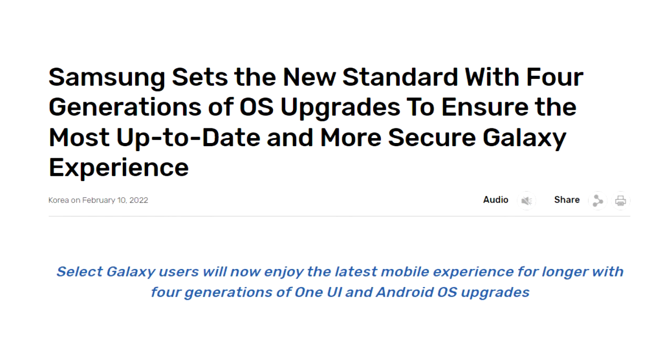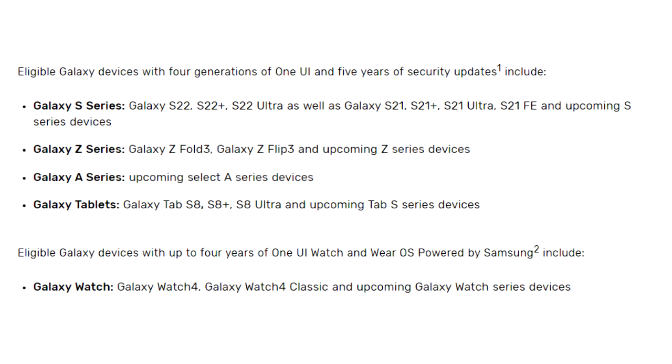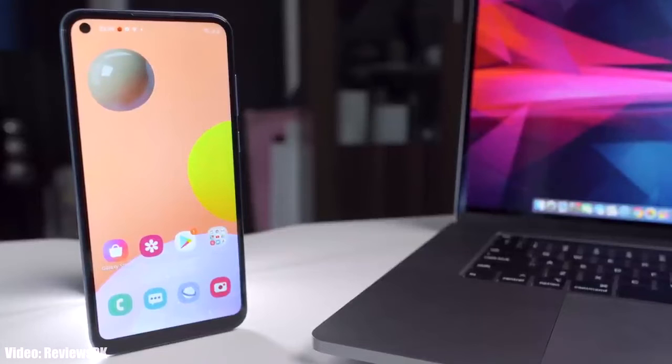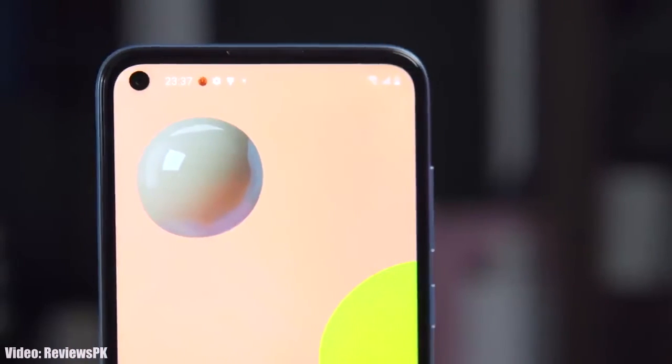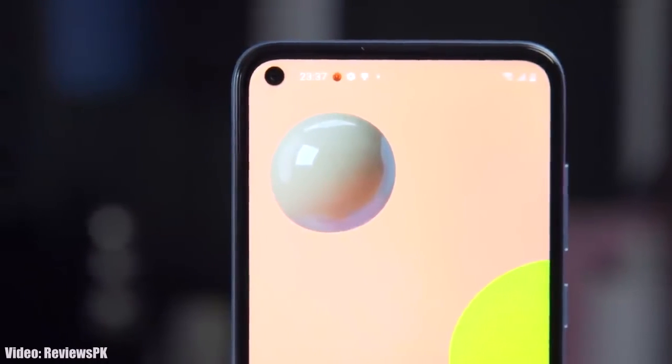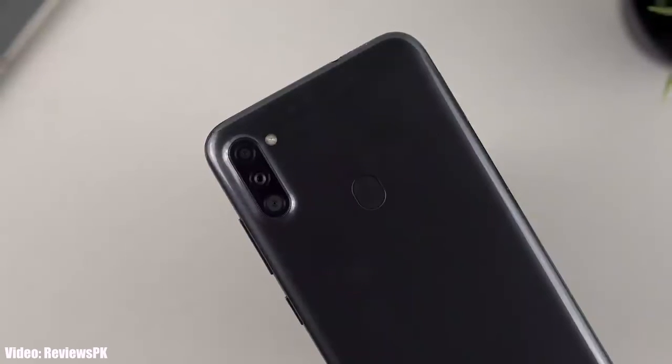In 2022, Samsung again changed their software updating policy from three Android updates to four Android updates, but that policy is only for upcoming selected A series smartphones like the A53 and A73. The A11 is an entry-level smartphone, and it would be difficult for it to handle new software a third time after already being updated twice from Android 10 to Android 12.